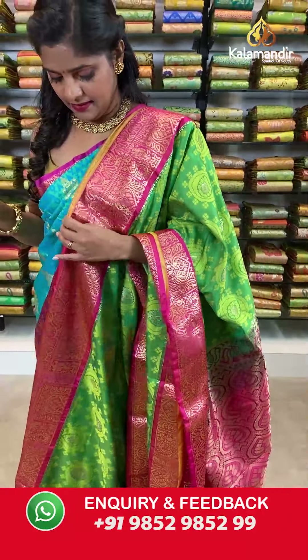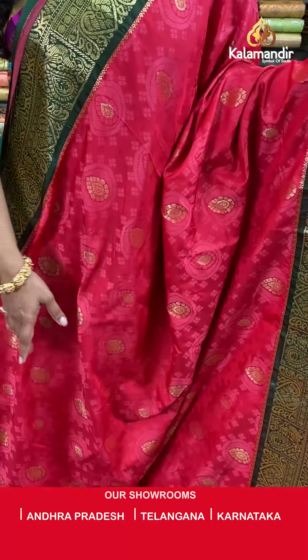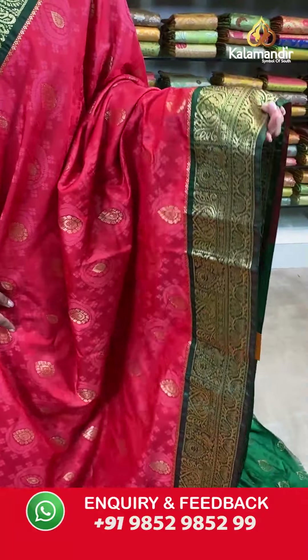Moving on to see more sarees from this huge collection. Here is another lovely green and pink combination — a beautiful saree with self-design on the body, a contrasting border with gold zari work, a zari woven pallu with tassels at the bottom, and an embossed blouse piece in contrasting color with border. Saree code BI852, actual price 2999, offer price 2100 rupees. Take a screenshot and send it to our WhatsApp number 9852985299.